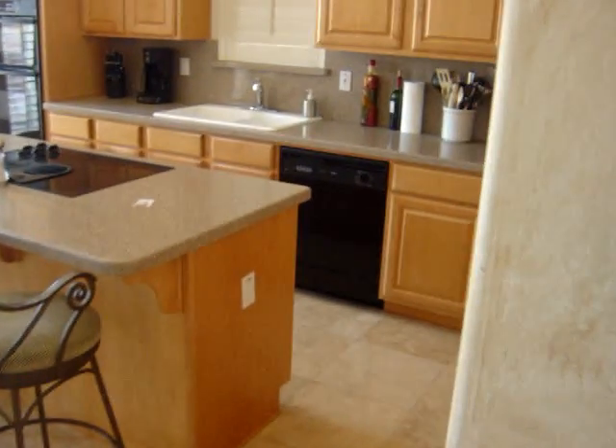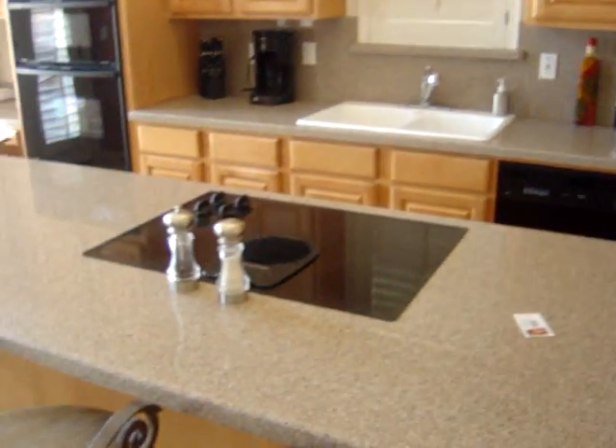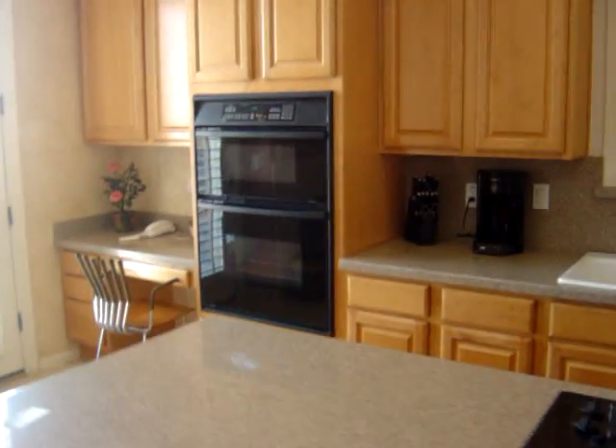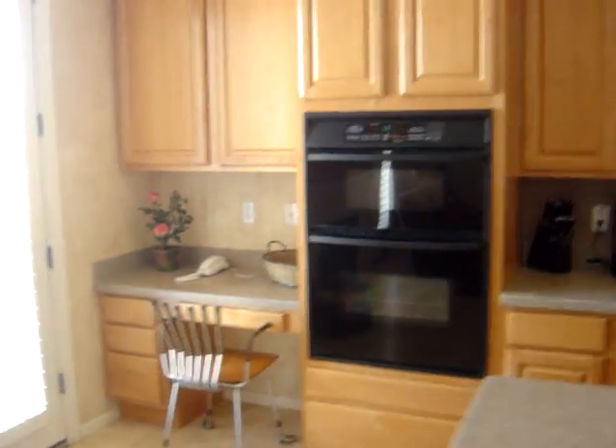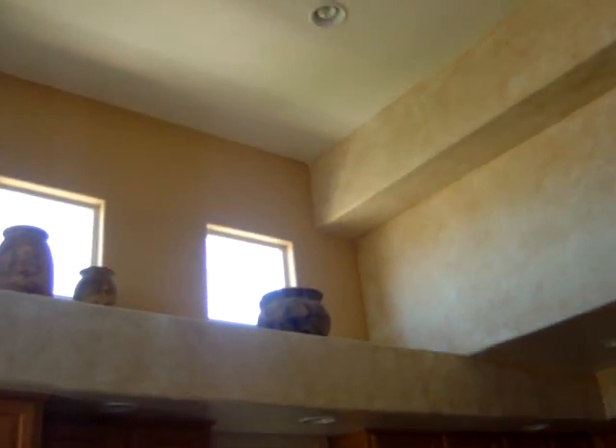Here's the kitchen — granite countertops, nice refrigerator, black appliances, flat cooktop, and a nice kitchen island with granite countertop. There's a double range oven type of setup. Big ceilings with some nice windows up top that let a lot of light in but not direct sunlight.